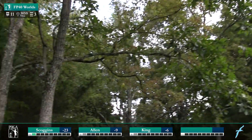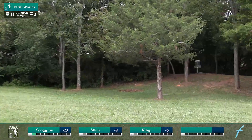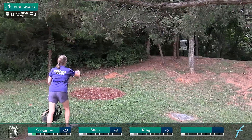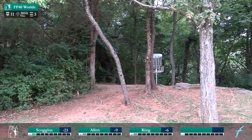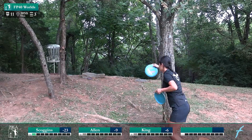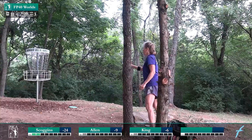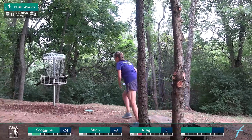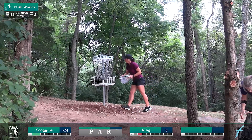That is a good drive from Jen — she wanted to put more turn on it. Owen makes everything — you can't miss. Bogey four there for Elaine and a par for Jennifer Allen.